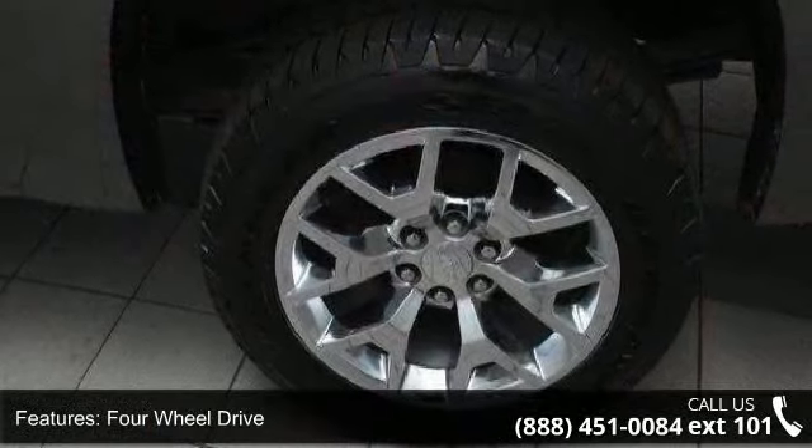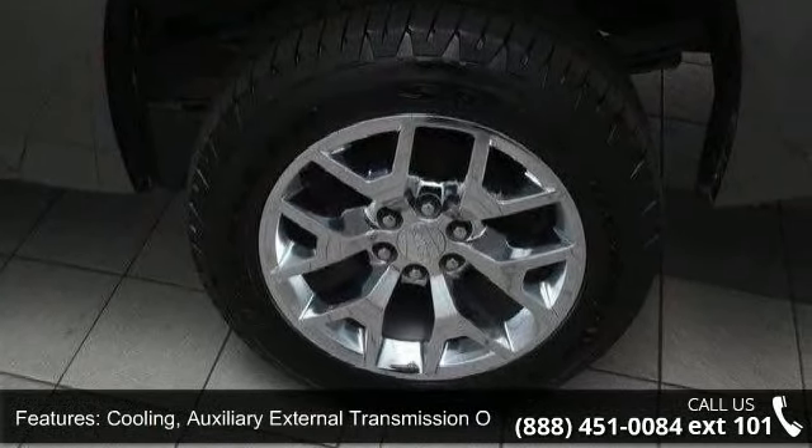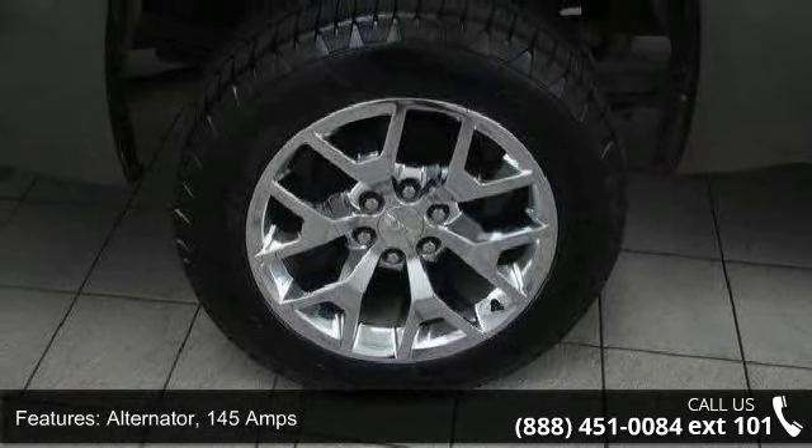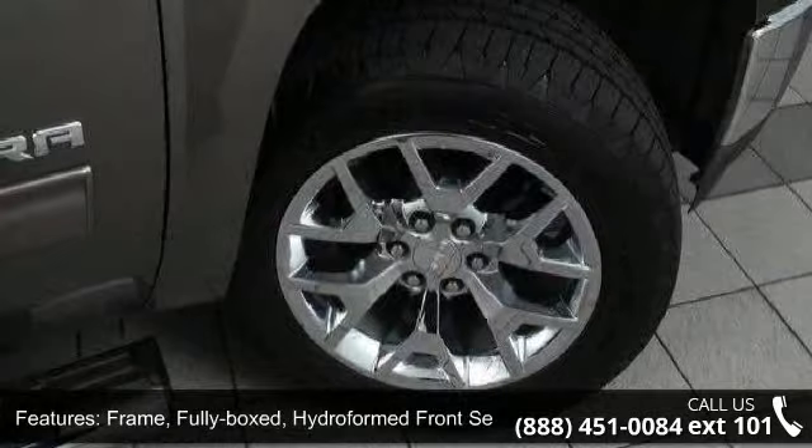The frame is fully boxed with a hydroformed front section. The pickup box comes with a side. Suspension up front is independent coil-over shock, and in the rear, two-stage multi-leaf springs.